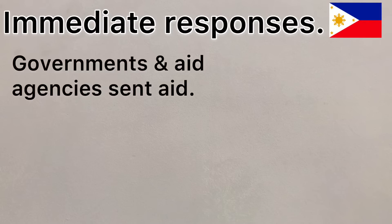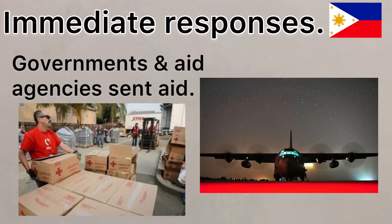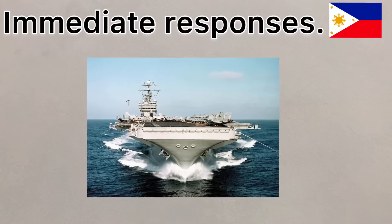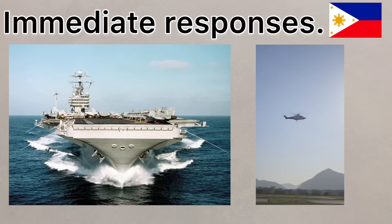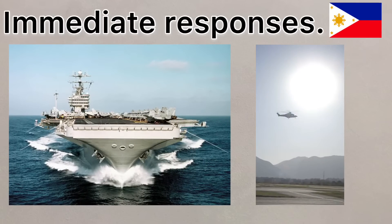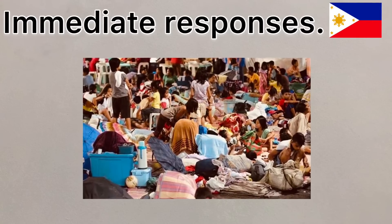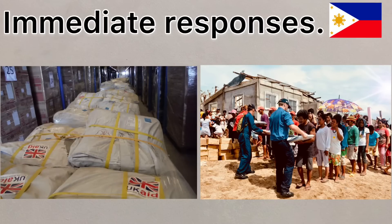The immediate responses to the typhoon included many international government and aid agencies responding quickly by sending aid in the form of food, water and temporary shelters. The US aircraft carrier George Washington, along with many helicopters, assisted with search and rescue and the delivery of aid. More than 1,200 evacuation centres were set up to help those who'd lost their homes, with the UK government sending shelter kits that provided emergency shelter for a whole family.